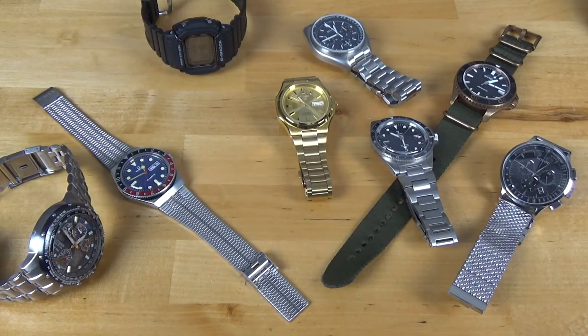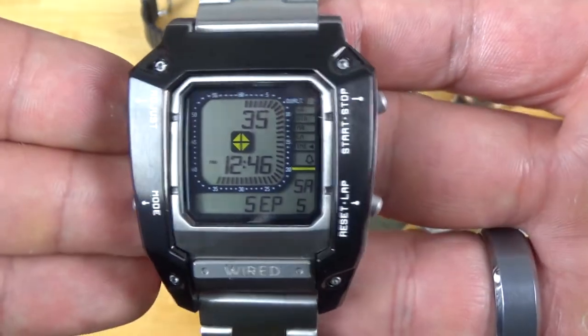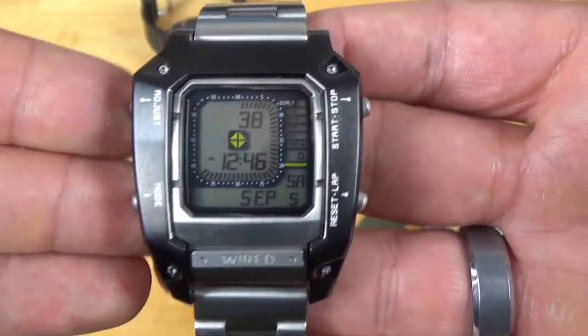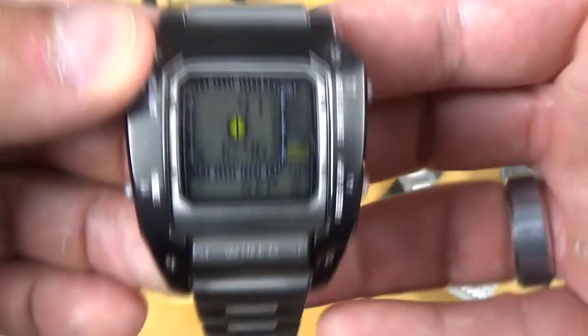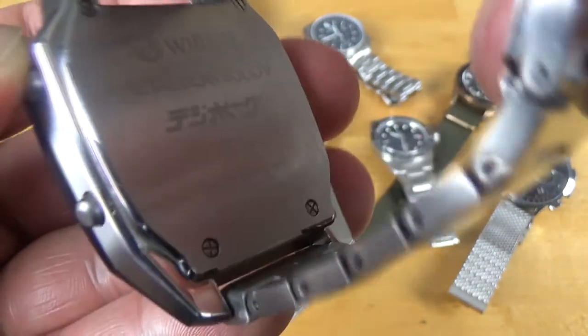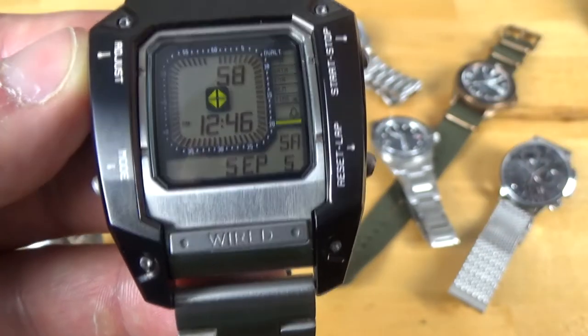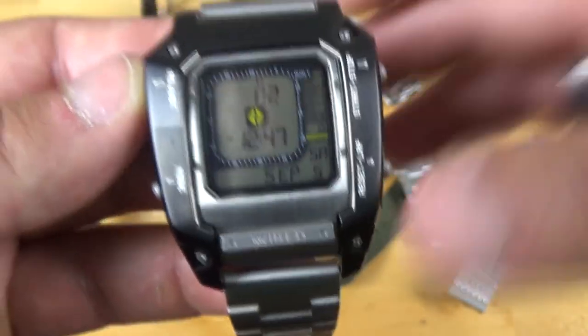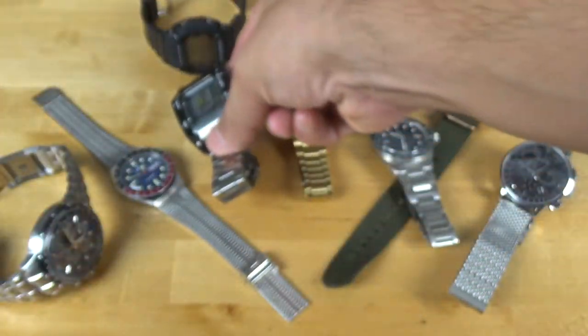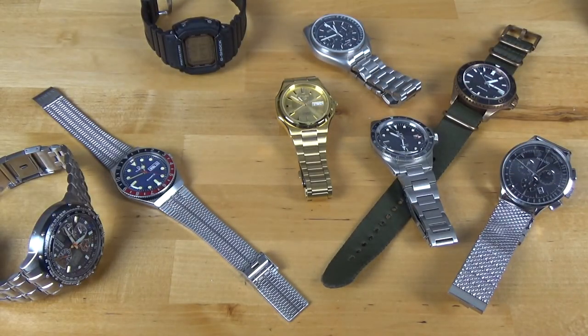We're going from the Yema to one of my favorite watches I've ever bought. It is the Wired Metal Gear Solid 5 watch — the same watch that Venom Snake wore in Metal Gear Solid 5. It's super retro. I love this piece. It's limited to 2,500. It has a light and everything you would expect a digital watch to have. Beautiful watch. I love this watch so much. Actually, I'm just going to keep wearing this one because I just love wearing it. This is definitely my favorite watch in the collection.